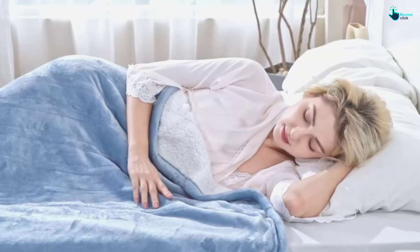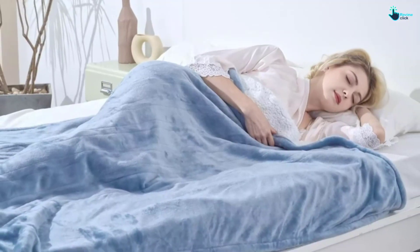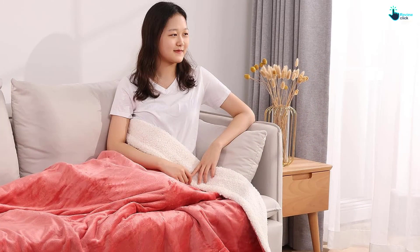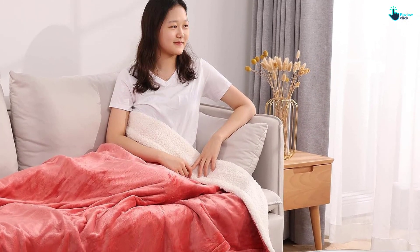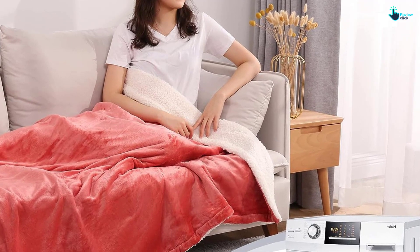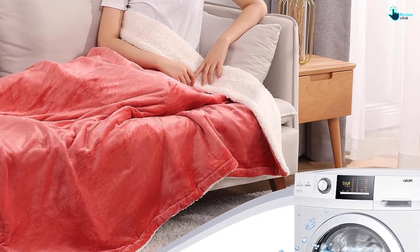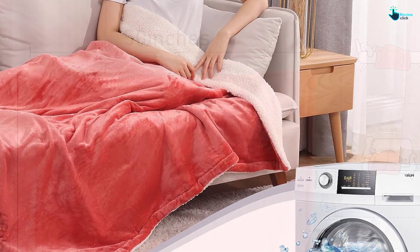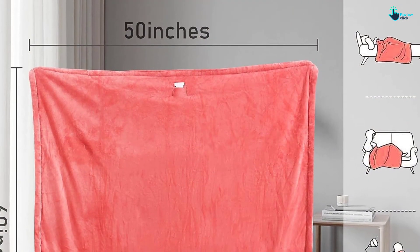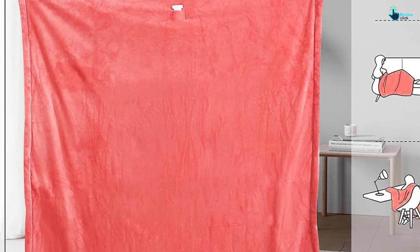In our testing, we noticed how quickly the blanket warmed up while hardly noticing the wires. We also like that it has an automatic shut-off feature for safety and peace of mind. There's even a snap-on button that allows you to wear this throw blanket as a shawl for extra coziness. To wash this electric throw blanket, you have to remove the controller first. The brand also recommends pre-soaking the blanket before washing it, either by hand or in the washing machine.